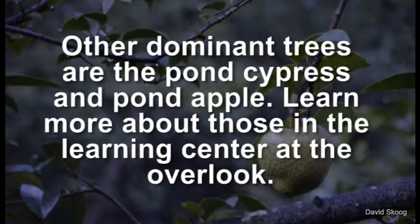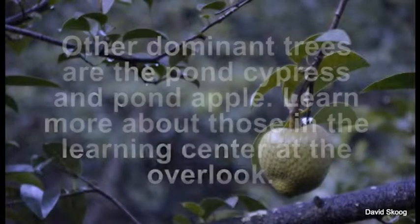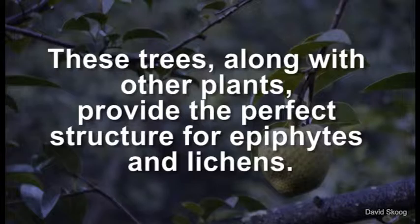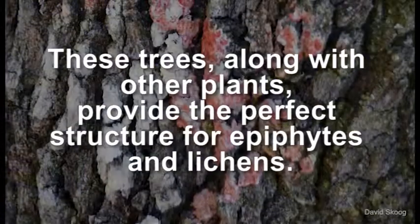Other dominant trees are the pond cypress and pond apple. Learn more about those in the Learning Center at the Overlook. These trees, along with other plants, provide the perfect structure for epiphytes and lichens.